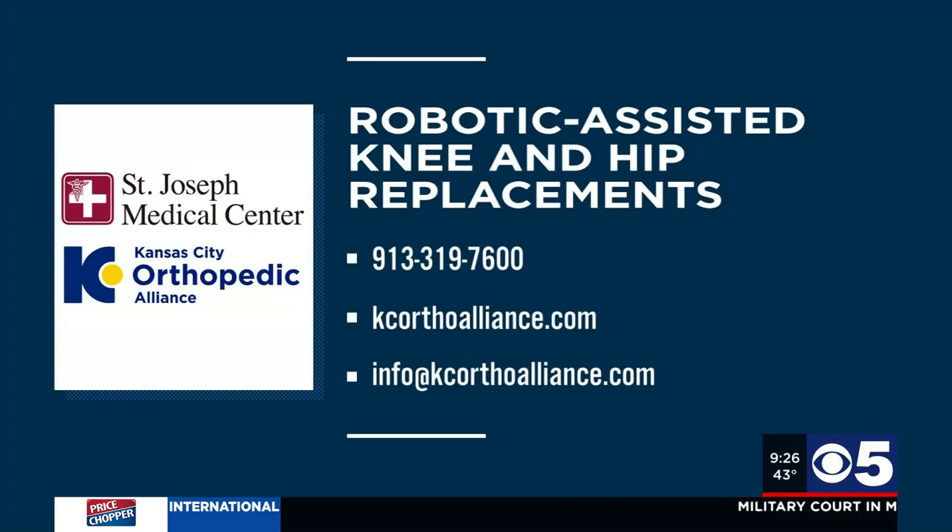For more information on robotic assisted knee and hip replacements at St. Joseph Medical Center performed by the experts from Kansas City Orthopedic Alliance, call 913-319-7600. You can also go online to kcorthoalliance.com or email info@kcorthoalliance.com.